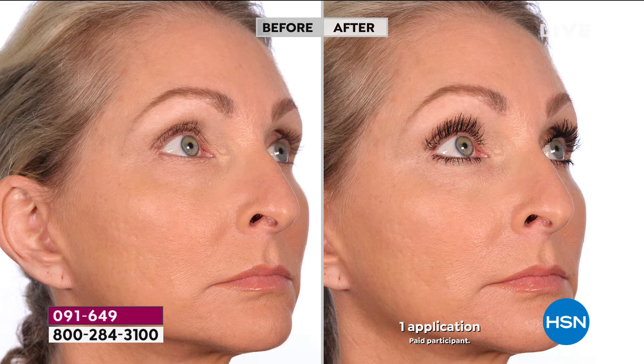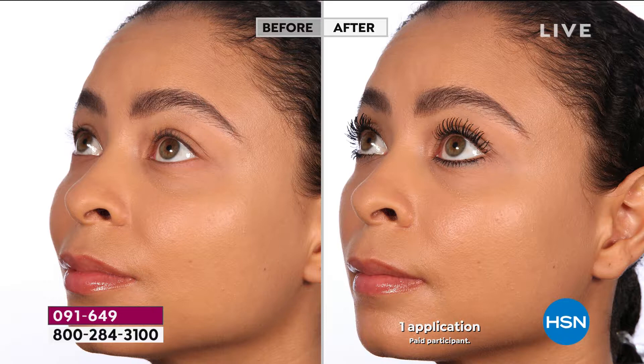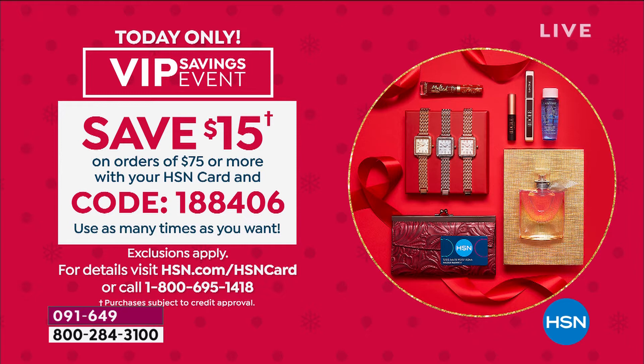You've got it in our today's special. Secure it on auto-ship. Open up the HSN card and you can take $40 off. If you spend $75 or more, we've got a great code right now — it's 188406. You can take $15 off your $75 purchase or more.